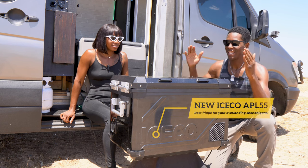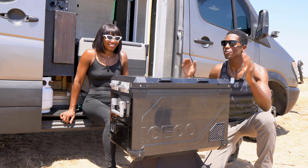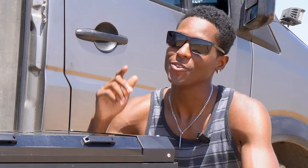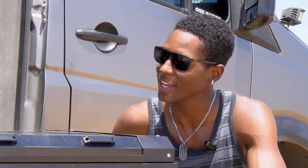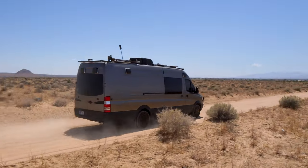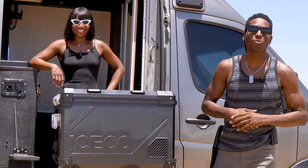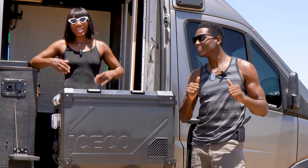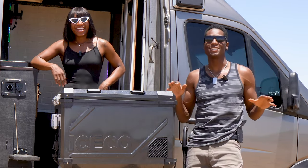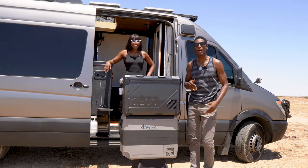Meet the ICECO APL 55 — the new top-of-the-line freezer fridge combo for your overlanding adventures. What's up y'all, it's your boy Lavelle and I'm Paris, and we are Neville Culture. Today you might wonder why we've got two fridges out here in the middle of the desert — well, it's to do a review.